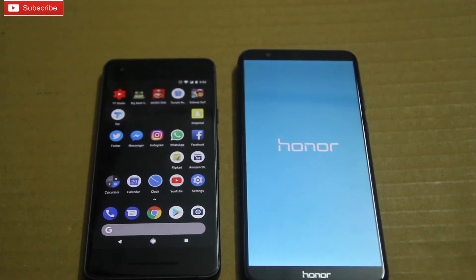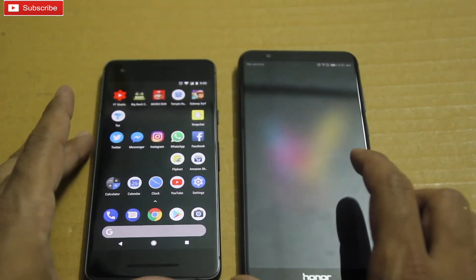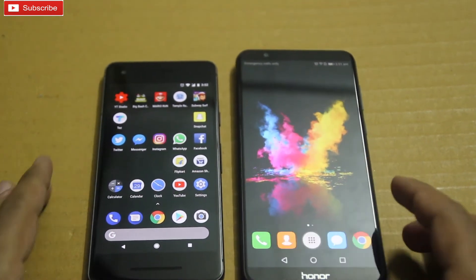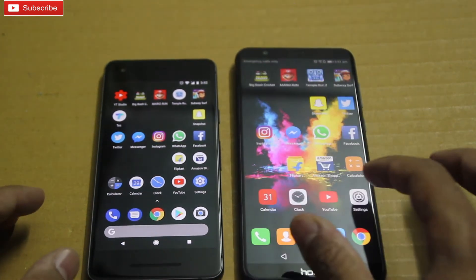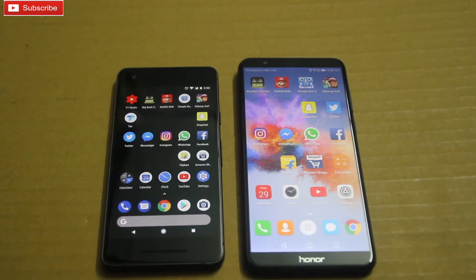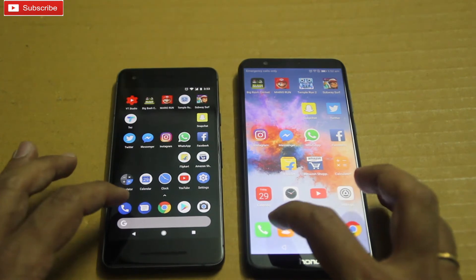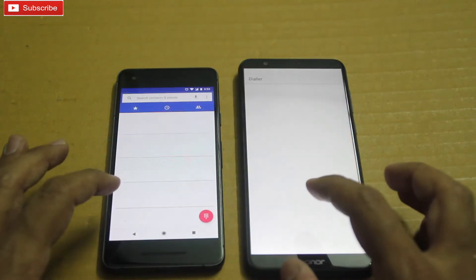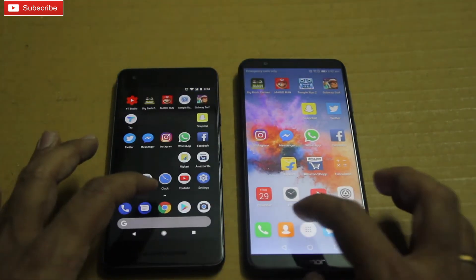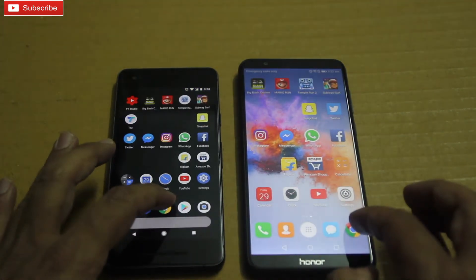In this speed test I'm going to check some basic applications, some social media applications, and some games. We are connected to the same Wi-Fi and we don't have any apps running in the background. Let me start now — here we go: Pixel 2 messaging, 7x Chrome.